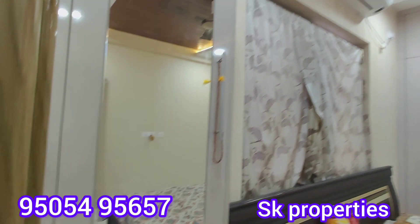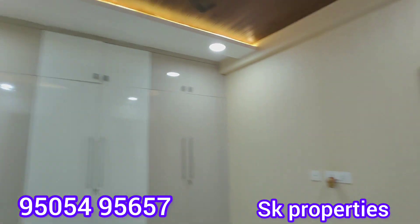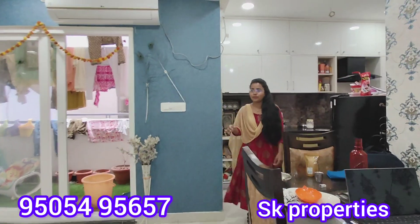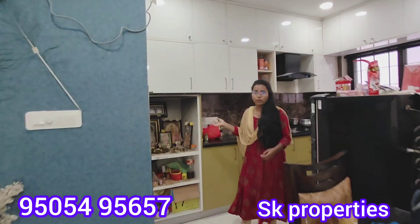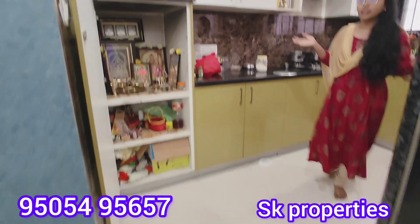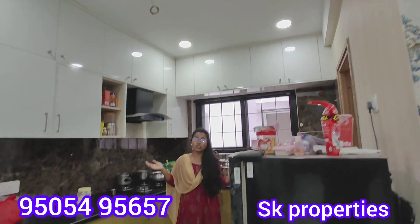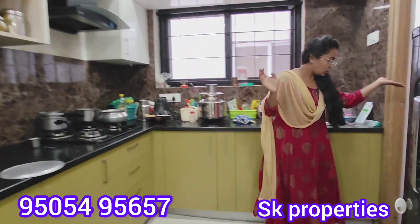There are 3 bedrooms in this 1356 SFT flat and the rooms are spacious. The kitchen area is also spacious. We have a separate dining unit with cupboard work in the corner. The full kitchen unit is fitted top to bottom, and the cupboard work is also done at the top.